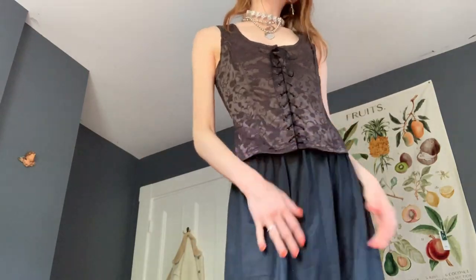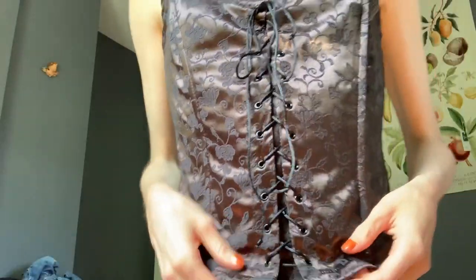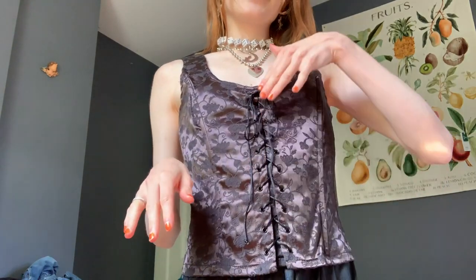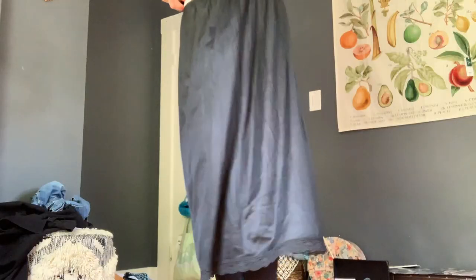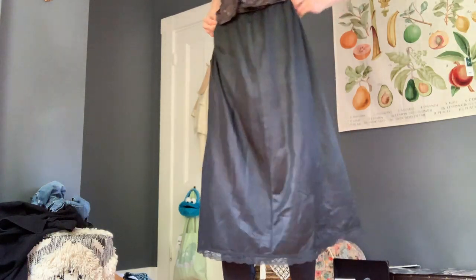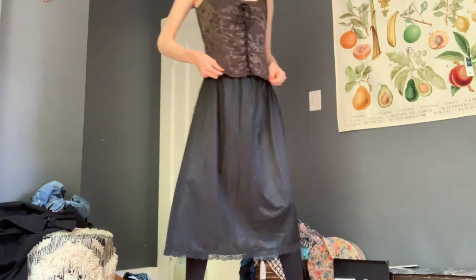I also got this corset top — very cute. Look at the detail. It's a little big on me, but I still kinda like the fit. It ties all the way up and there's a zipper in the back. I also got this black long slip skirt when I was thrifting. My secret to thrifting is: find one thing you really like, then find something else that would go perfect with it in the thrift store — for the ultimate outfit challenge.